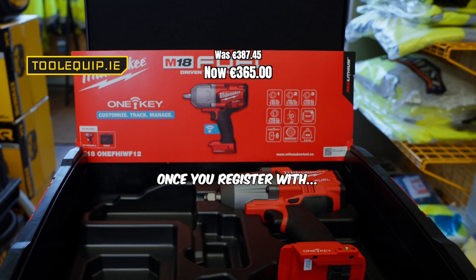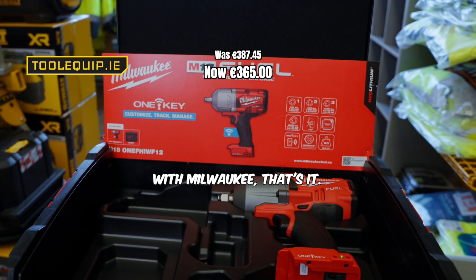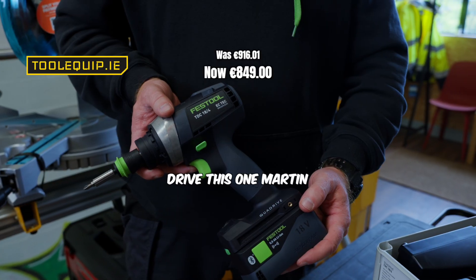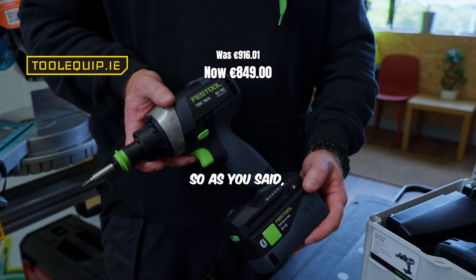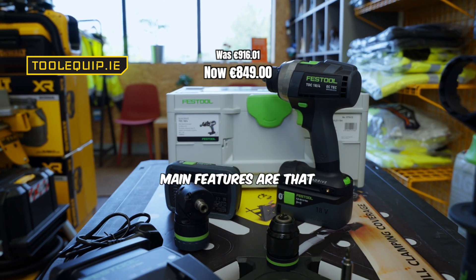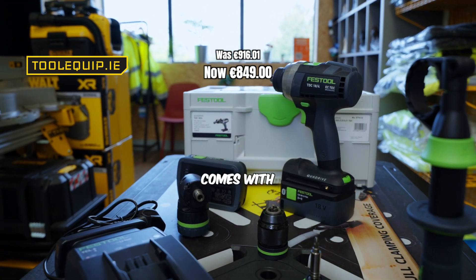Once you register with Milwaukee, you get the extended warranty. With Milwaukee yeah, that's it. Mark, tell me about this Festool quad drive. This one Martin is on sale as well at the moment — as you said it's a quad drive drill.